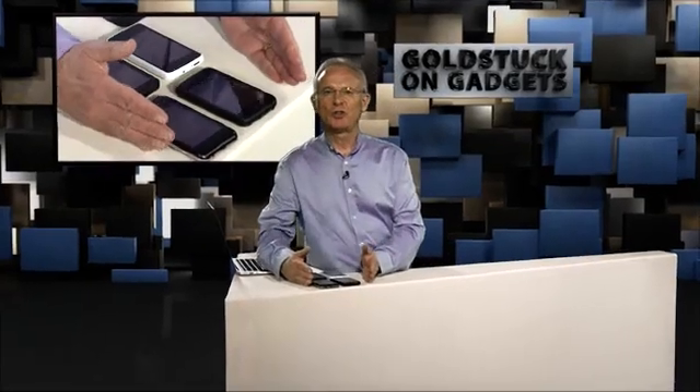What I have here are two reference design phones — one from Intel and one from Qualcomm. They're the guys who make the chips that power most smartphones, in particular Qualcomm. Qualcomm have about 350 different reference designs for phones, and for the first time we have one of those in Africa.